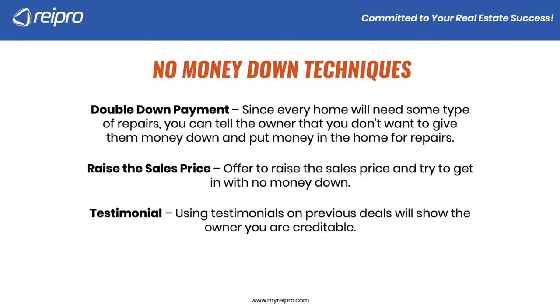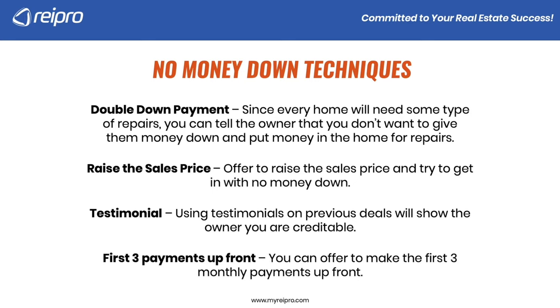You could also provide a testimonial. Using testimonials on previous deals is going to show the owner that you're credible and that you've been doing this — a big part of it is whether they trust you. If they trust you, they're more likely to do the deal with you. You could also offer three payments up front: maybe you get in with no money down, but you give the seller the first three months' payments up front. Whatever exit strategy you decide on, you'll eventually be able to recuperate that money.